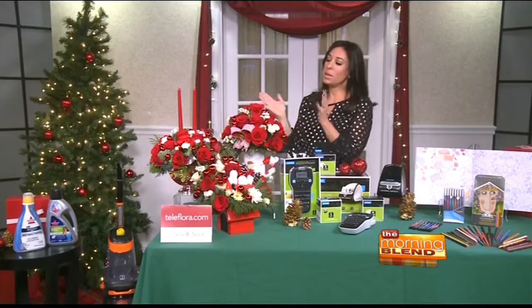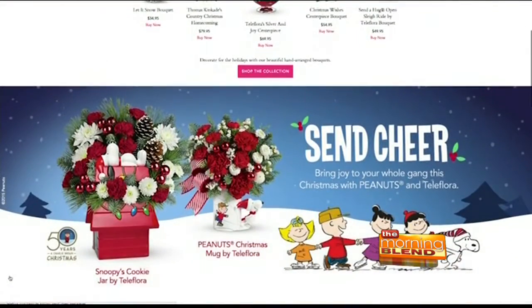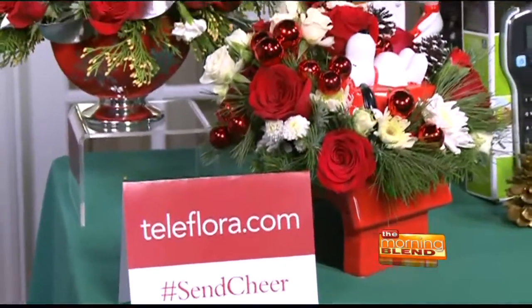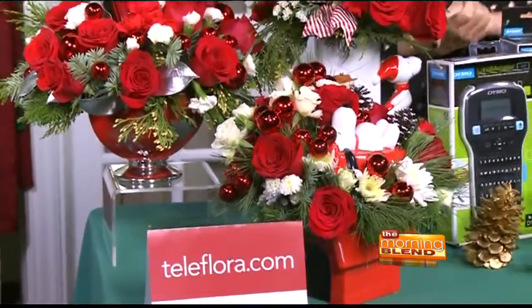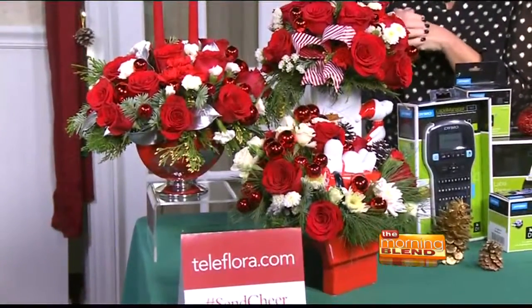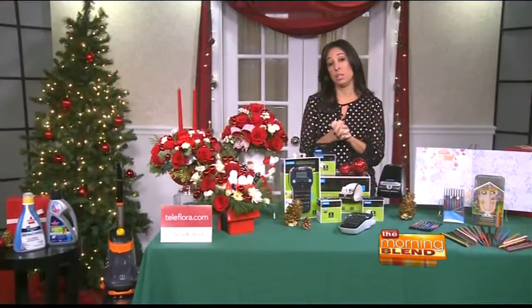Let's start with Teleflora. They're my number one go-to. They're professionally arranged, also by a local florist, which is so nice, and hand-delivered. They have an exclusive Peanuts Christmas bouquet collection this year — the Snoopy cookie jar, a Peanuts Christmas mug, and a beautiful new Silver Joy centerpiece. So Teleflora is a great place to start for your home or for any gifts this holiday season.